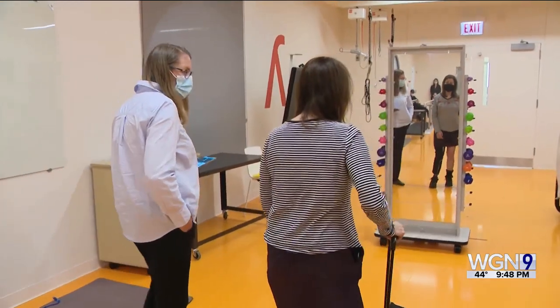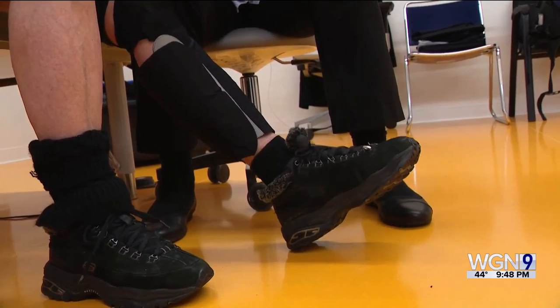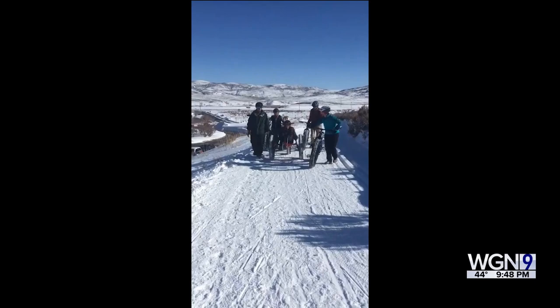For Paula, the sleeve showed promise. I felt more balanced, and that is amazing right there. All I can think is exercise, exercise, exercise — and this is going to help me do that.